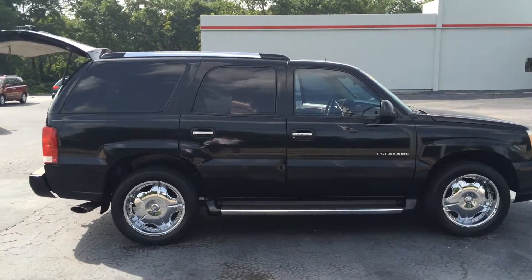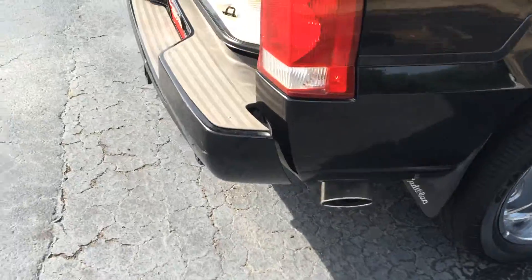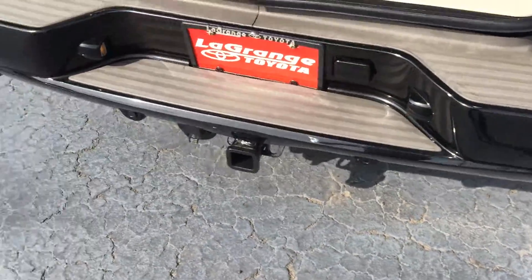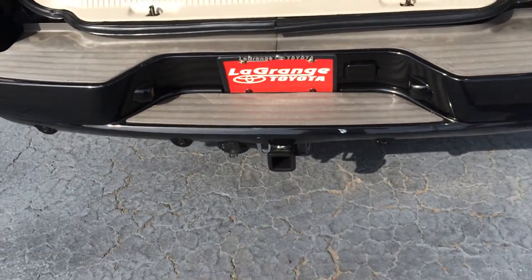And there's kind of the side profile, nice chrome exhaust tip there. You've got rear parking sensors — you can see the little nubs, one, two, three, and four. And a tow package as well.